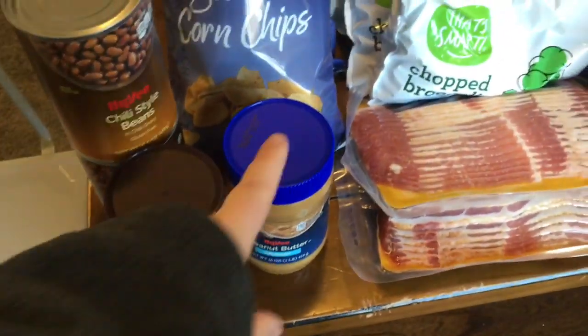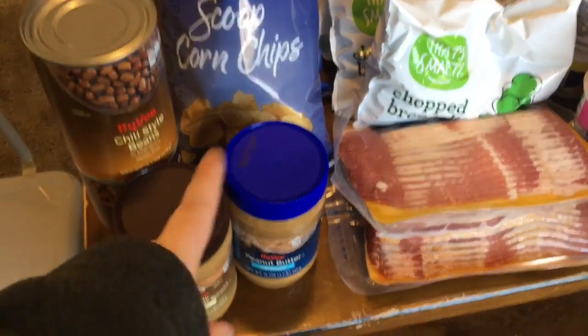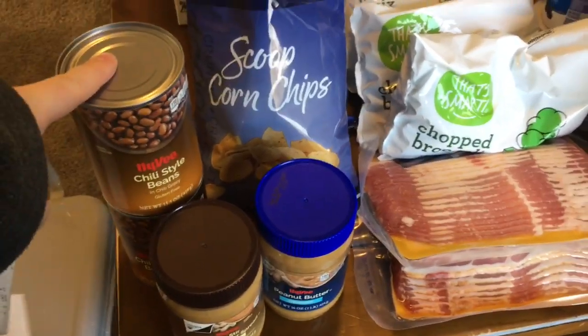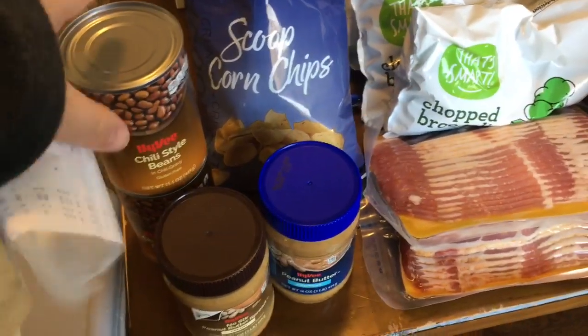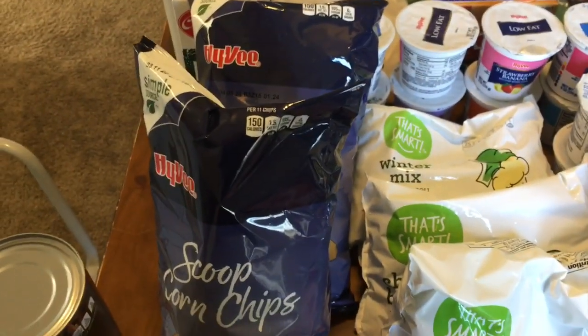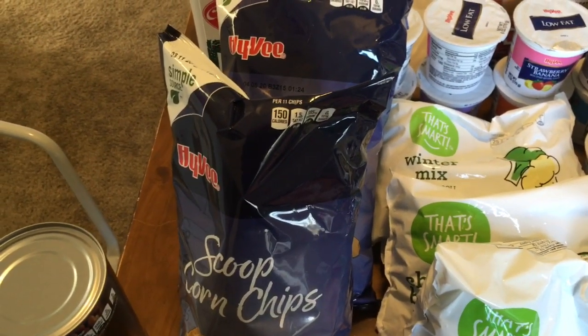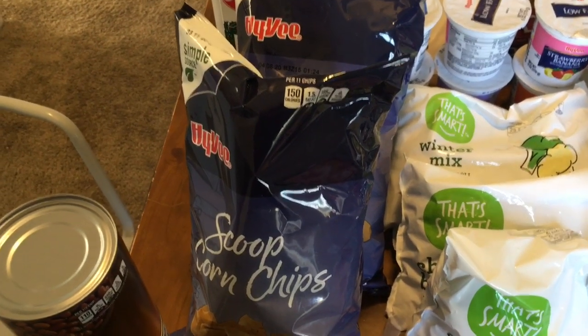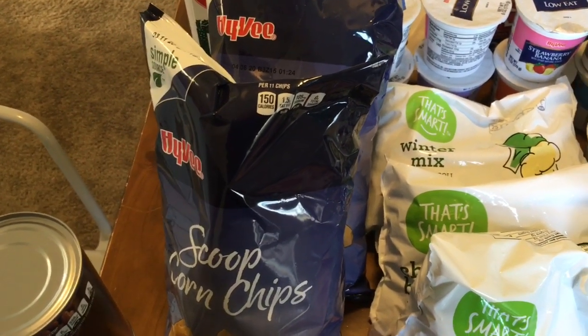Peanut butter we purchased for $0.99 a piece — it was a limit of two, so we bought that. I got two cans of chili beans; they were $0.50 a piece. We're making chili tonight and just needed some more beans. We purchased two bags of Hy-Vee corn chips — those were a dollar a piece.